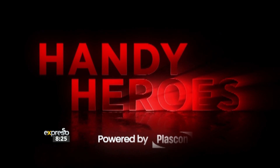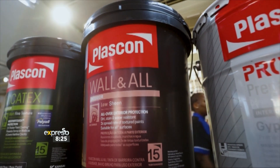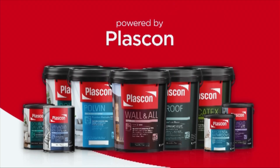Today's Handy Heroes is powered by Plascon Wall and Oil. Unmatched dirt, stain, water and fade resistance to keep your walls beautiful for years. Plascon — together we've got this.